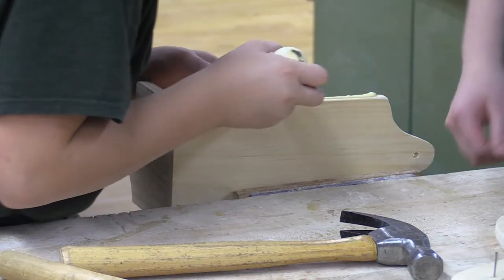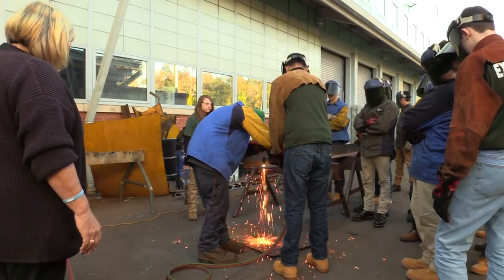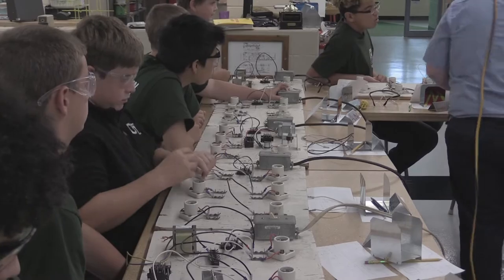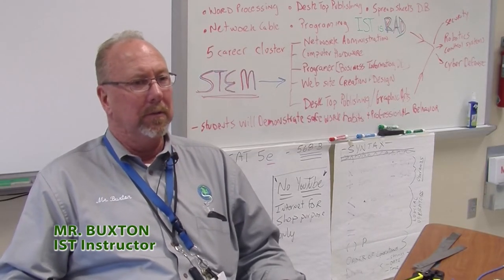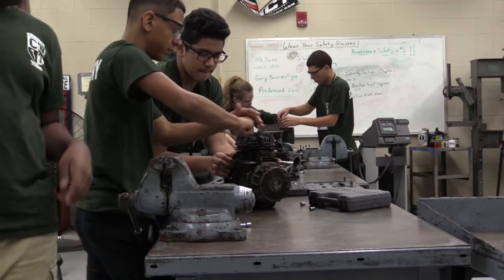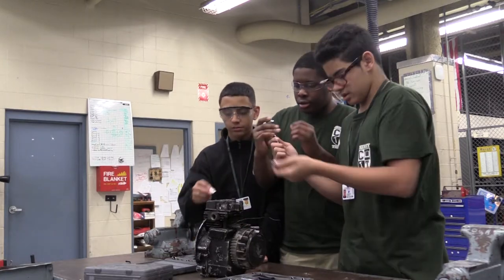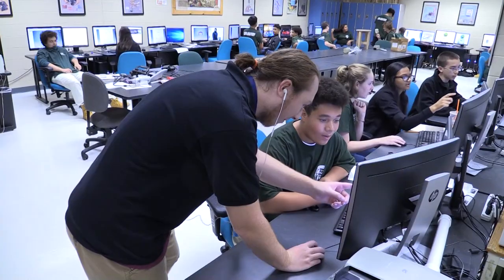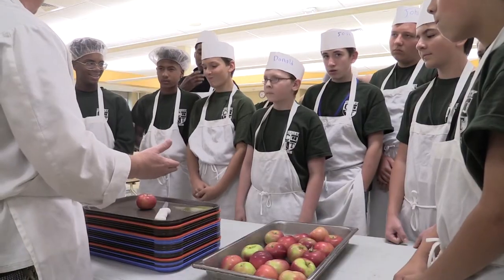Here at Cheney Tech, we have 11 shops where students spend nearly half their four years in high school. But before you can choose your shop as a freshman, you have to go through two phases of Exploratory. Exploratory is a two-day program that the freshman students here at Cheney Tech are able to partake in. All freshmen go through two days in each individual shop and get a chance to test out whether or not that shop is actually something they have an interest in.